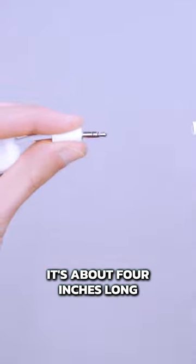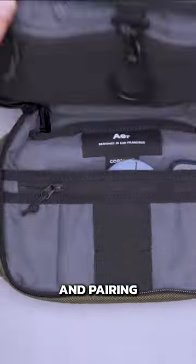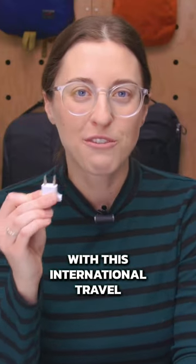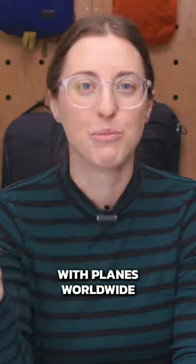It's about four inches long, so it takes up next to no space in your tech kit, and pairing your wireless earbuds is quick and easy. The Pro Deluxe also comes with this international travel adapter, which makes it more compatible with planes worldwide.